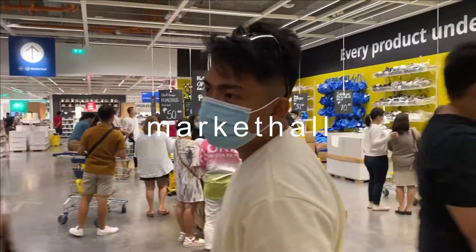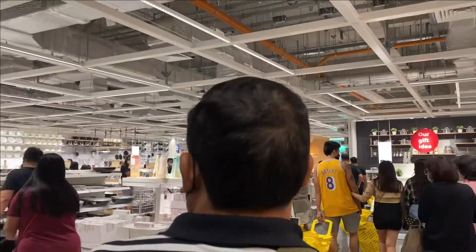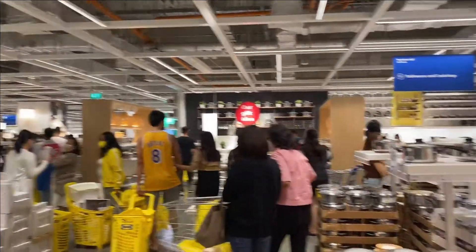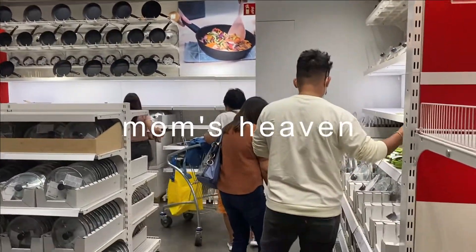Also I think you can go directly to the market hall, but in our case we went through the entire showroom before going to the market hall, and from there we picked up the items that we wanted.